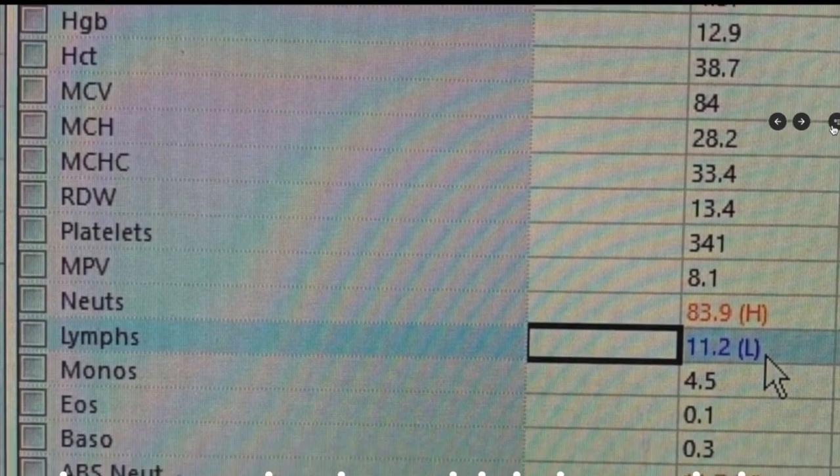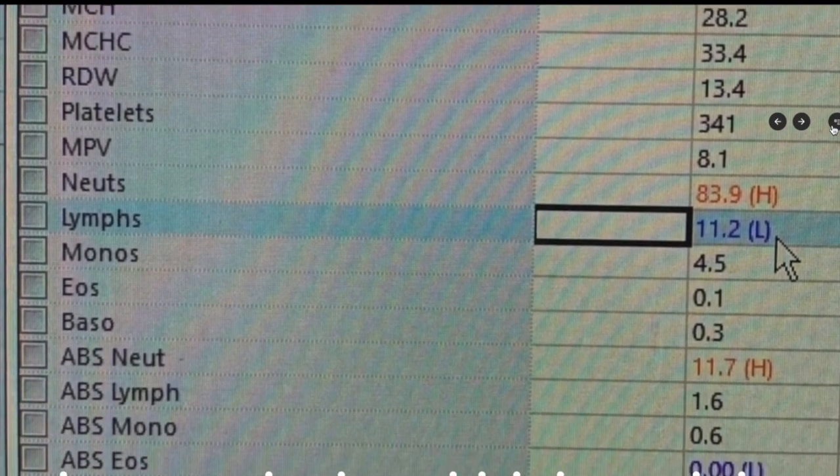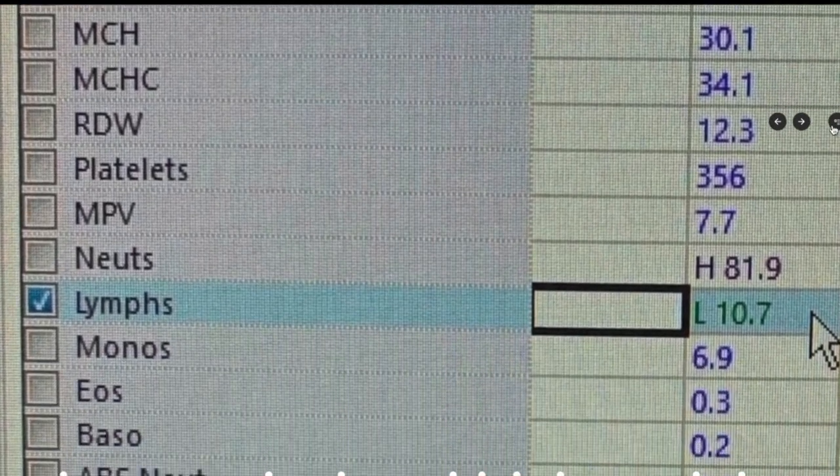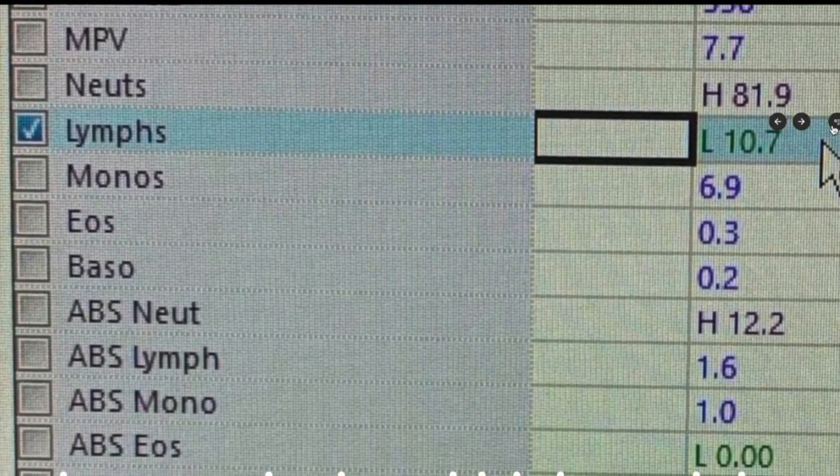Look at this visual — this is a CBC, and I want to explain the part of it that is unique with COVID, that kind of tips us off and gives us a little clue that a patient might have COVID. It helps us to diagnose the disease, because it doesn't present the same way in everybody.